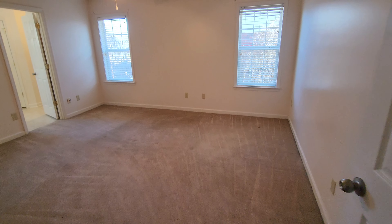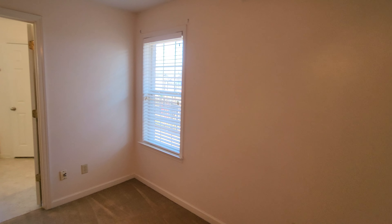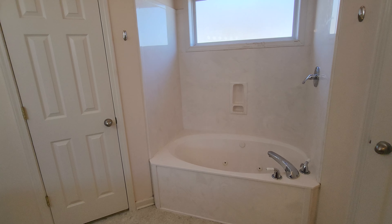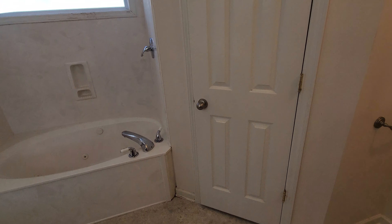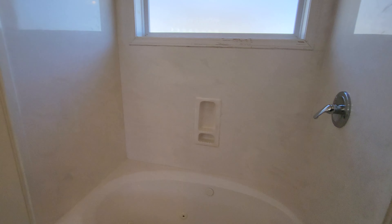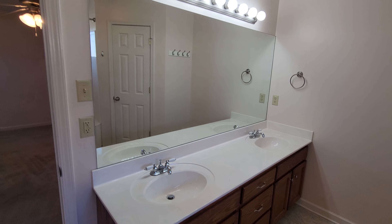Continuing on, we enter the master bedroom, which features upgraded blinds as window treatments, and leads into the en suite luxury bathroom with jet tub. There are his and hers closets as well as a double-sink vanity.